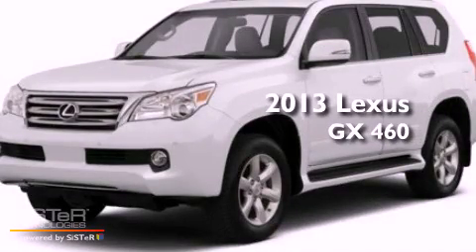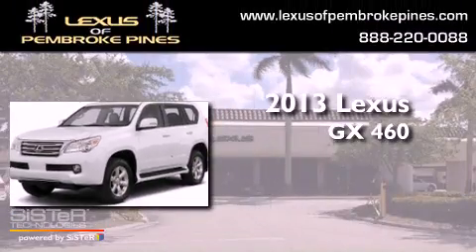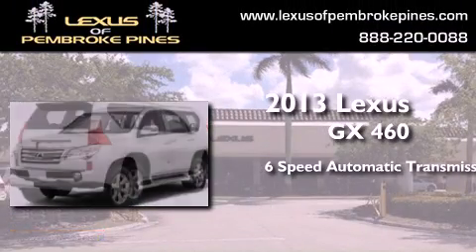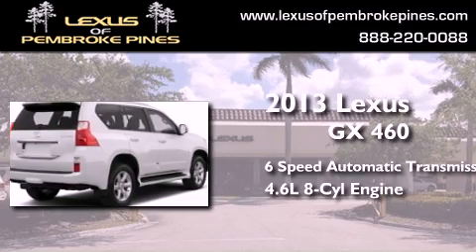This is a brand new 2013 Lexus GX460. This SUV has a 6-speed automatic transmission and a 4.6-liter V8.